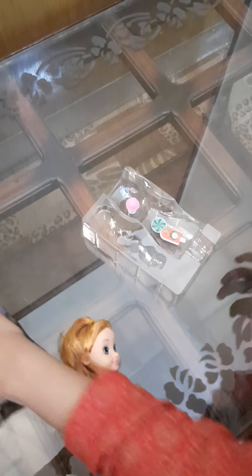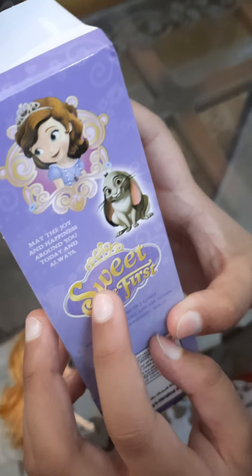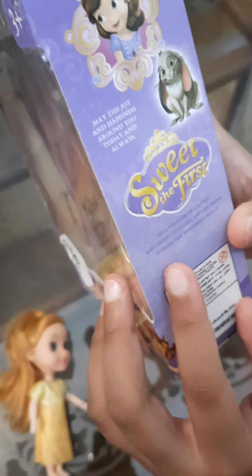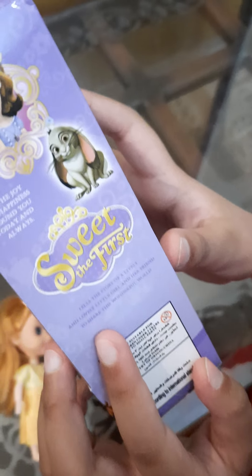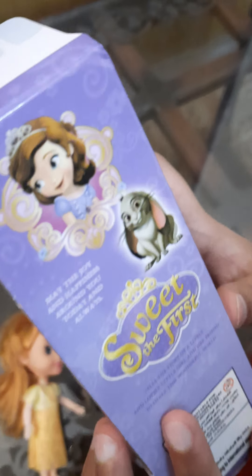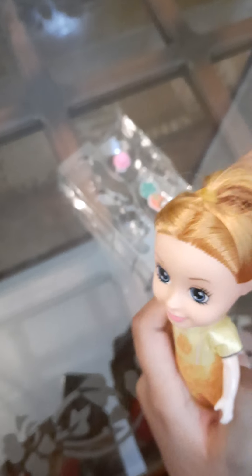Now let's see what the instruction says. "May the joy and happiness around you today and always." It tells the story of a lovely little girl and her friend to share the wonderful world. This is she is — friend of Sophia.